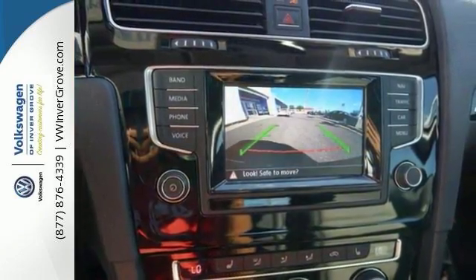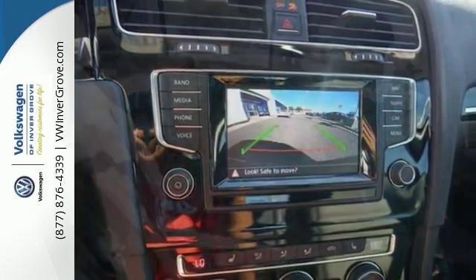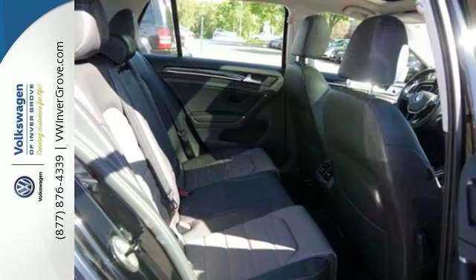It comes with great features like a sunroof and premium sound system. It has navigation, dual-zone climate control, and even heated seats. And it has so much more.